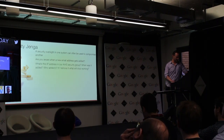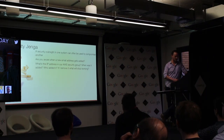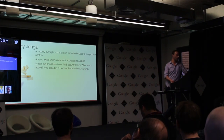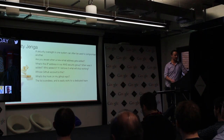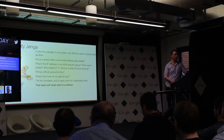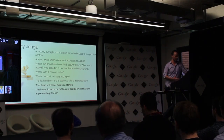Are you aware when a new email address gets added? If you use AWS and you're staring at a list of 200 IP address restrictions in a security group — what do they mean? You can't add notes to these things. Where do they come from? When were they added? What will break if I delete it? Whose GitHub account is this? What's this hook on my GitHub repository? The list is endless. This is easily the work of a dedicated team, but in a startup these teams simply never exist. The most value I can deliver is through automation.